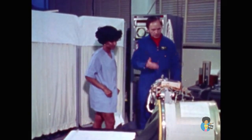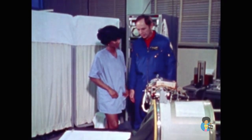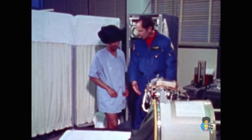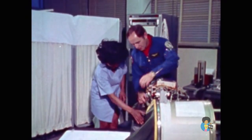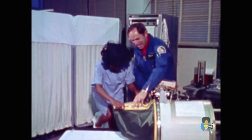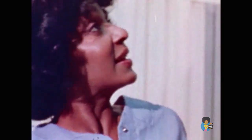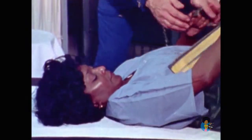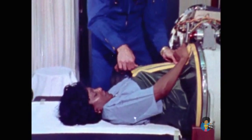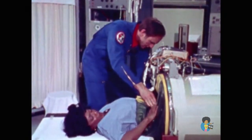Michelle, this is the lower body negative pressure device that we use to check and see what physical condition you're in. If you'll get in, maybe I can explain it to you. You kind of have to put your feet down in through this opening. Looks kind of ominous. Well, it is — but it feels good when you get in there. It's got to be up real tight around your body so that it can form an airtight seal, a vacuum seal.